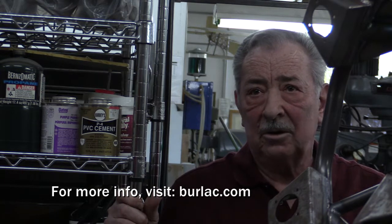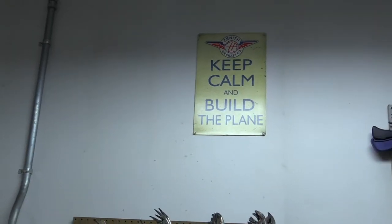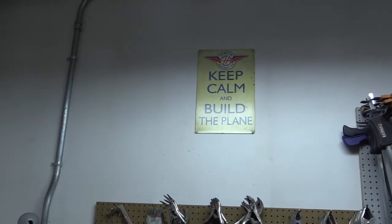There'll be a logbook entry only — there's no further inspection required by the FAA. The factory-approved data comes right straight from us, already done.